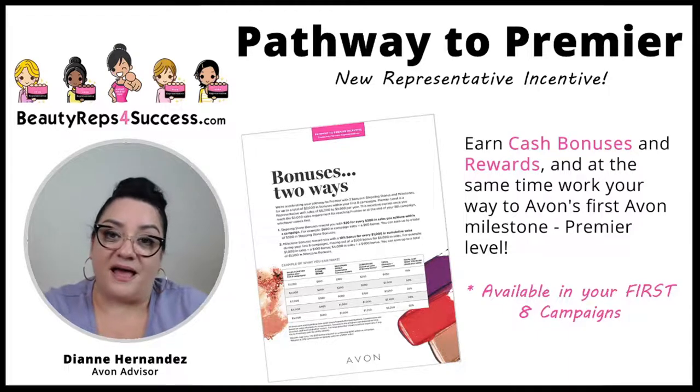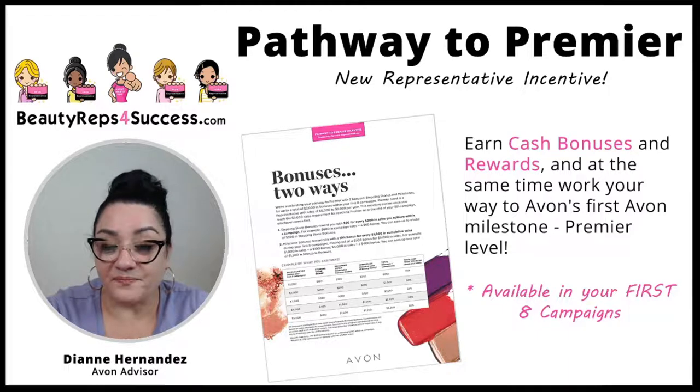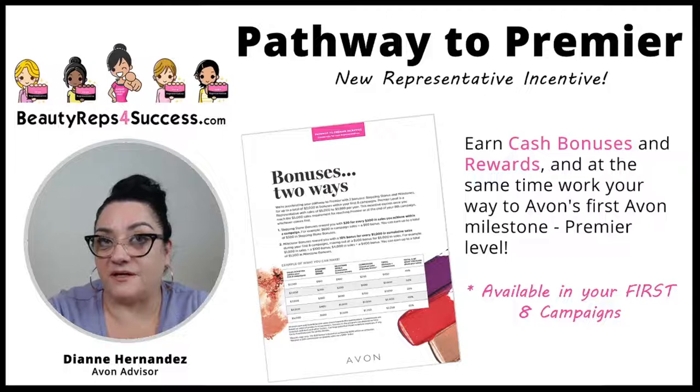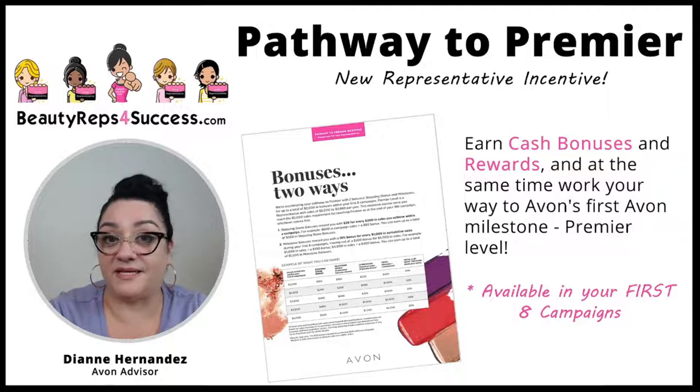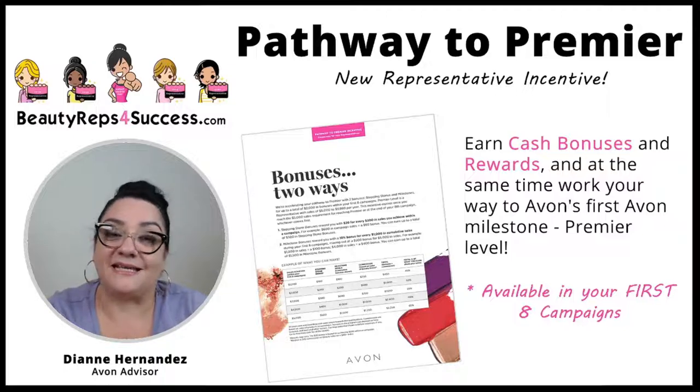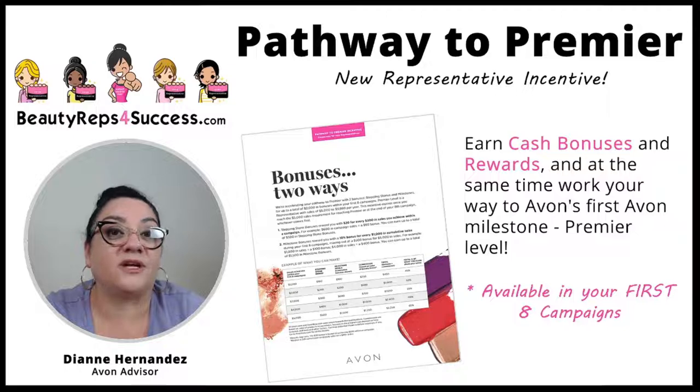Let's talk about the Pathway to Premier. I know we covered this a few campaigns back, but I do want to review this because things get busy and we do have a lot of newer representatives. This is important because this is an incentive that is available to you as a new representative working in your first eight campaigns.